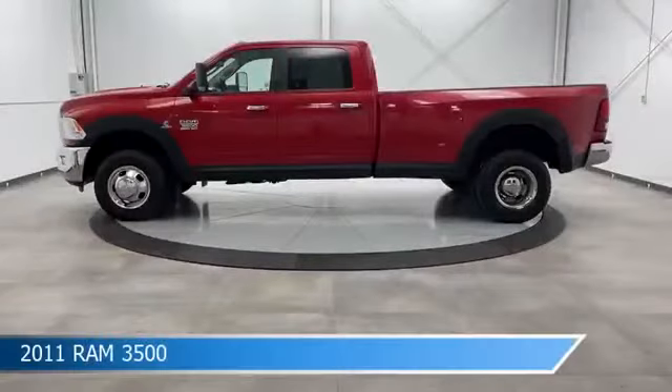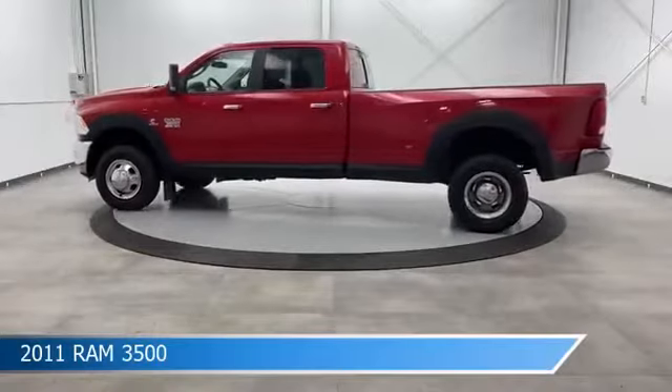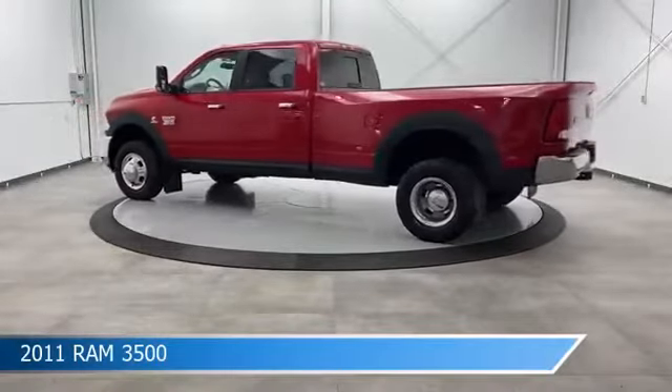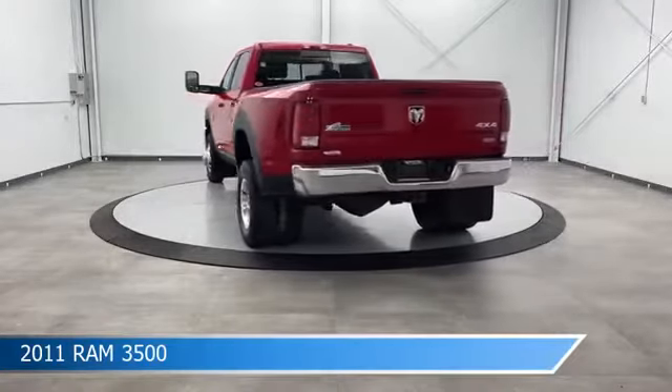Take a look at this 2011 Ram 3500. Equipped with a 6-speed automatic transmission in flame red, this car comes with some great features including anti-lock brakes and limited slip center differential.